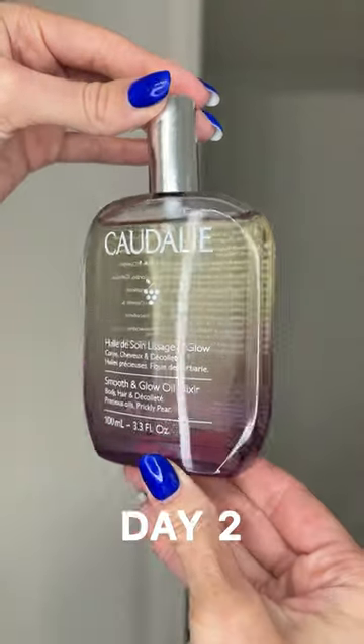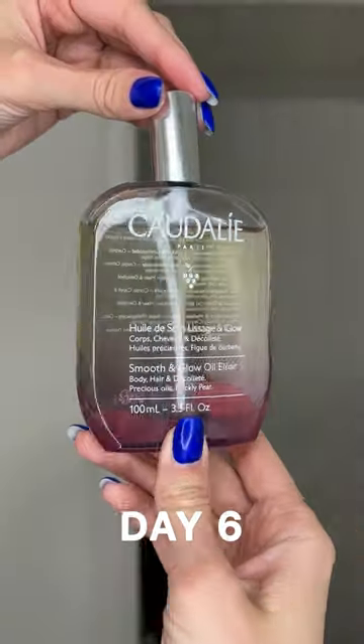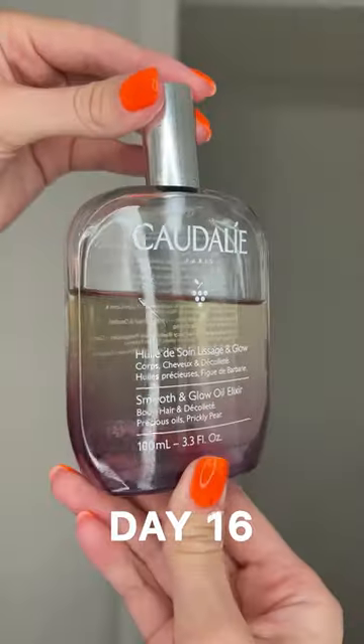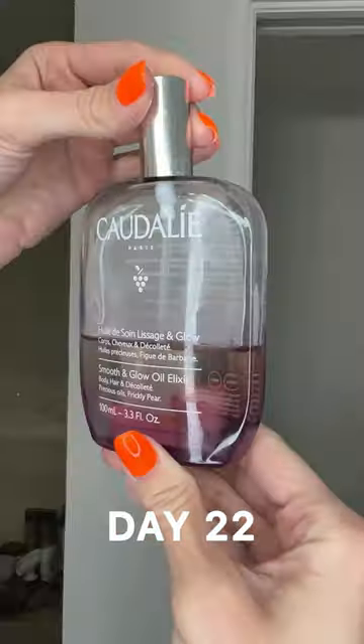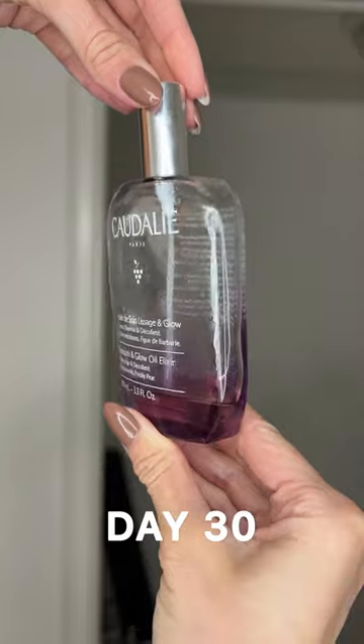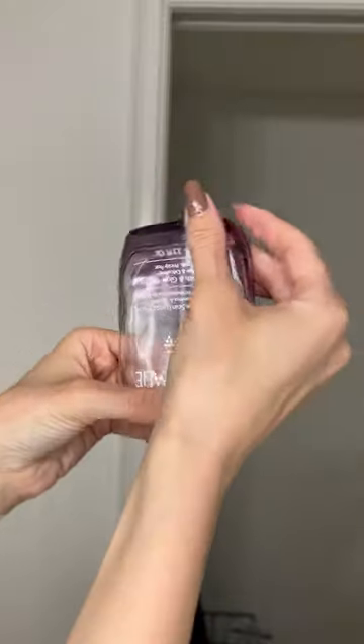I've been using Caudalie body oil every single day until I empty it out. I have quite dry skin, so I used about 6 to 10 pumps per use once a day. I usually like to apply my body oils on damp skin, but this one also worked very well on dry skin. It absorbs very quickly and leaves the skin smooth for hours.